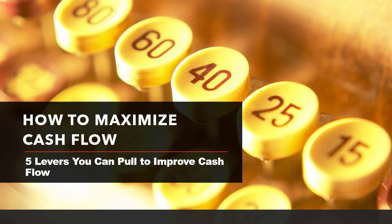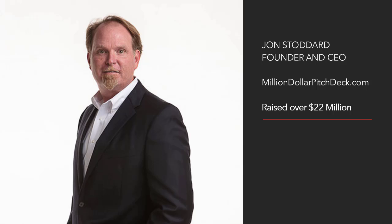How to maximize cash flow. There are five levers you can pull to improve cash flow. Hi, my name is John Stoddard, founder and CEO of Million Dollar Pitch Tech. Over my career, I raised over $22 million.